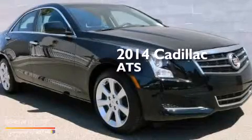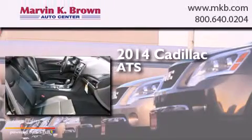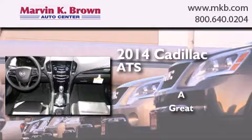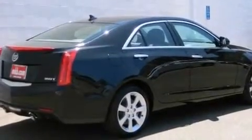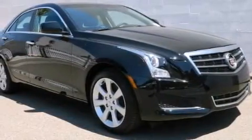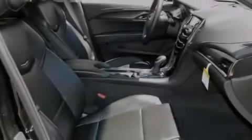This is a brand new 2014 Cadillac ATS. All of the following features are included: a low tire pressure indicator, steering wheel mounted controls, programmable power door locks, front and rear reading lights, stability control, an anti-lock braking system, and keyless ignition.